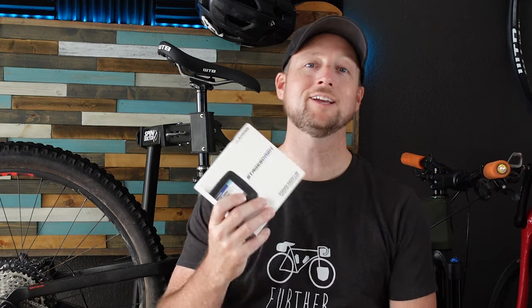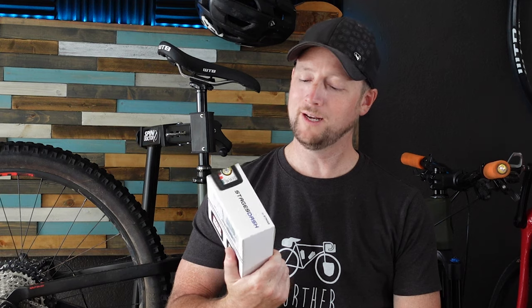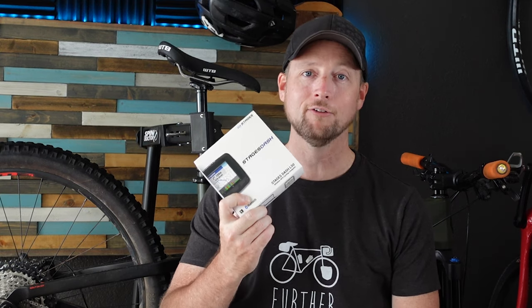There are a ton of cycling computers on the market today, but not all cycling computers are made equally. In fact, the trend is they keep getting smaller and smaller and harder to use. I wanted to go the opposite direction and get a cycling computer with a little larger screen, and that's where the Stages Dash L50 came in.